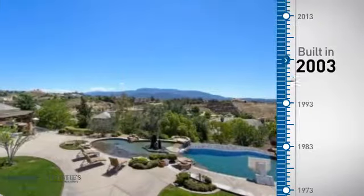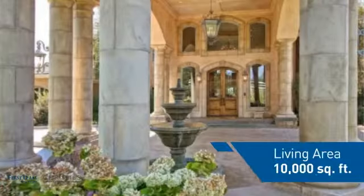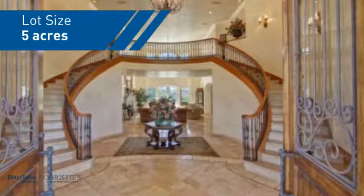This property was built in 2003 and features over 9,900 square feet of space, giving you a spacious layout to play host or kick back and relax after a long day.